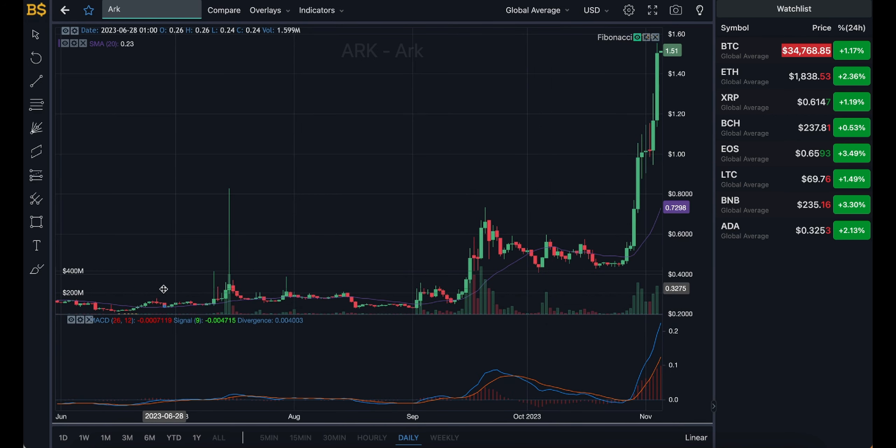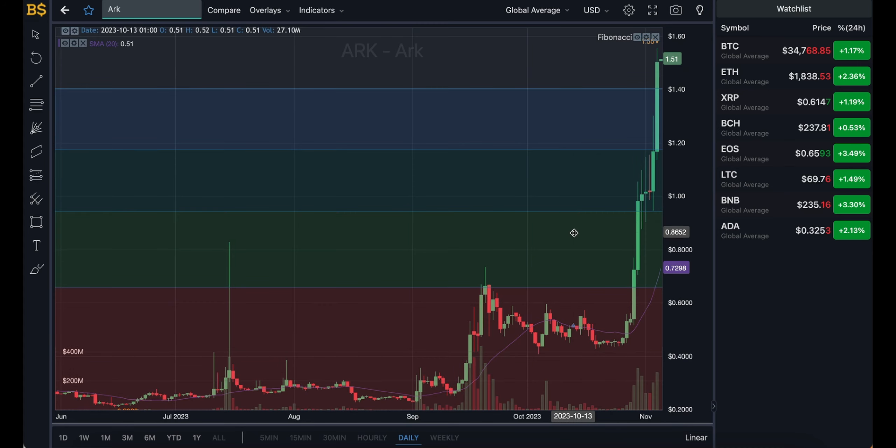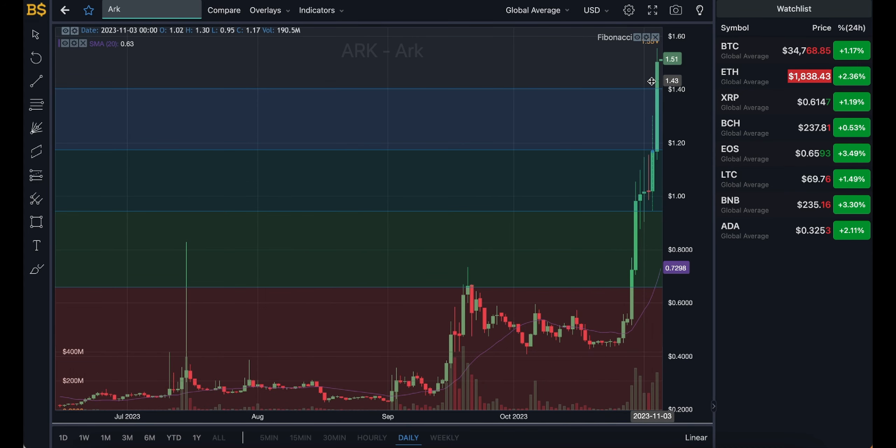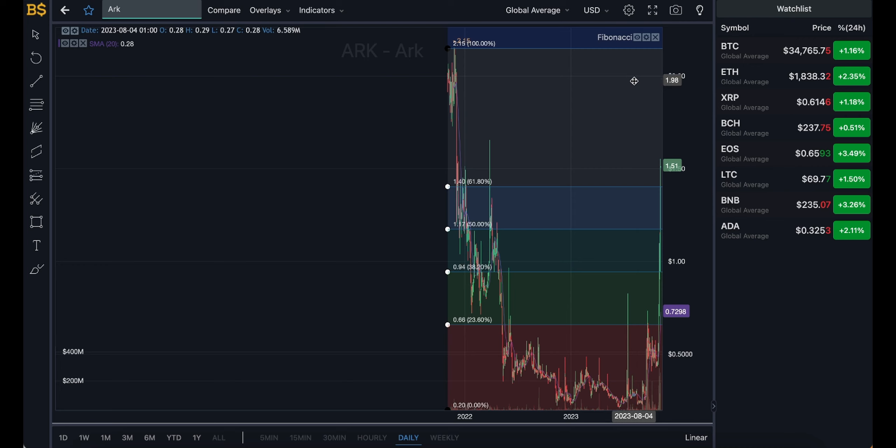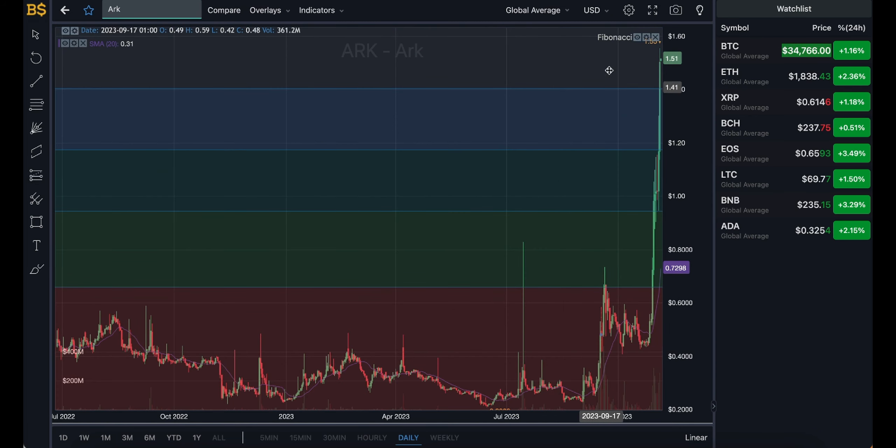Let's get rid of the MACD indicator and bring on the Fibonacci scale. As you can see, we are in the top tier level right now. I'm expecting it to drop back down into the blue zone over the next 24 to 48 hours, and potentially down to the green zone by the beginning of next week, before it slowly gains back into the blue zone and top tier level by the end of next week — heading over the $2 mark and potentially breaking out of this zone over the coming weeks.